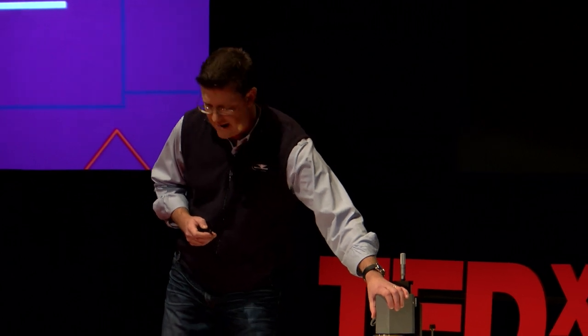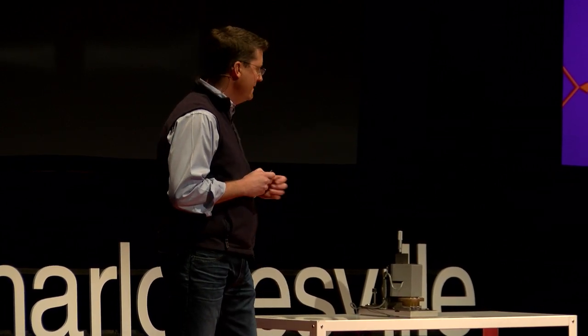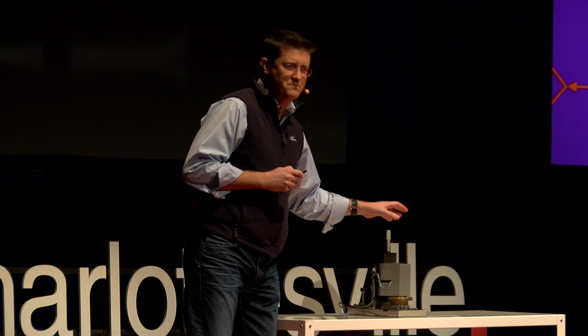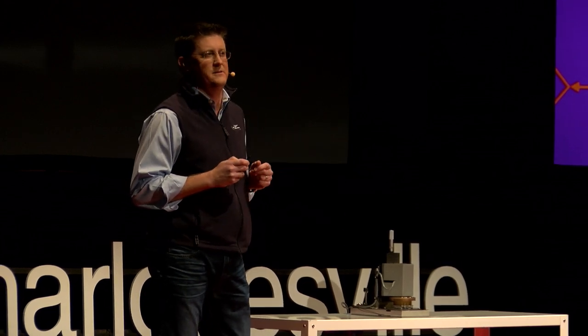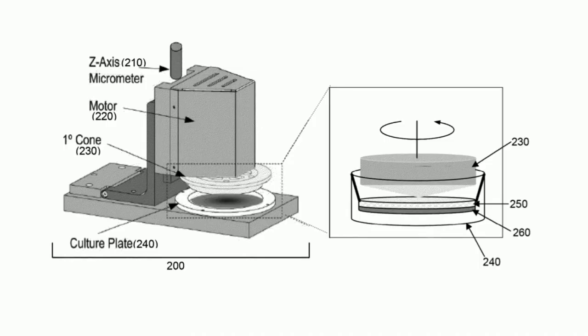Behind this little box here is a motor, and I want you to think of that as the heart. It turns out that blood flow is key for these cells to wake up. This heart is pumping, it's pulsating, just like in the liver. And when we expose that to the patient's cells, which are down here, they wake up, and they think they're back home.